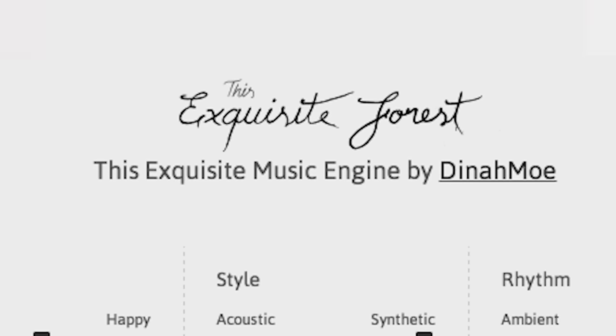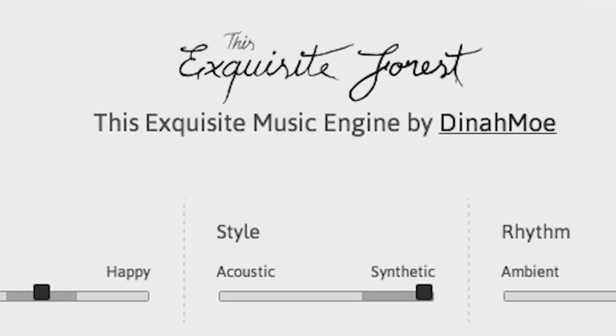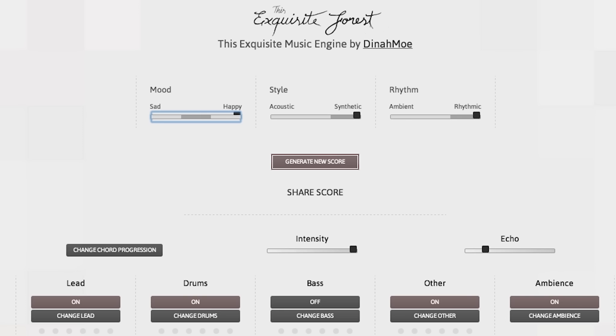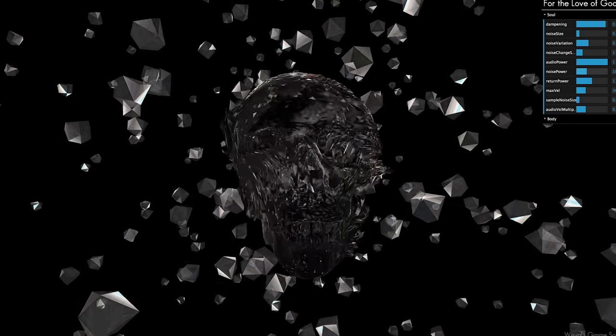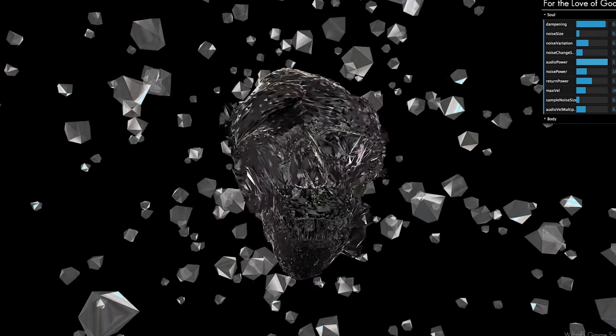Once you get back from space, venture into the Exquisite Forest, a music generator where you adjust your song to be happy, sad, acoustic, or have bass — all in order to create a really great piece of music. Visualize those jams with a diamond skull that reacts to the beat of a song. Change the parameters to warp it or restrain it.